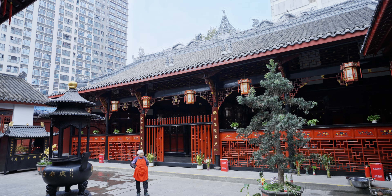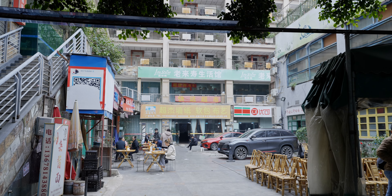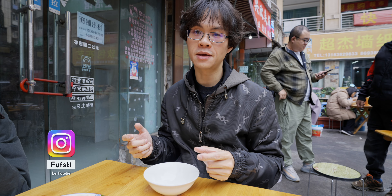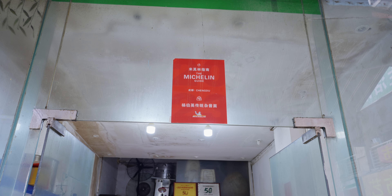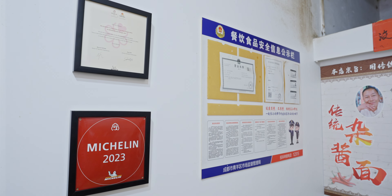Today is another nice weather day in Chengdu, China. The sky is clear and today I decided to eat at a traditional noodle restaurant. I can't remember the name and you're going to butcher the pronunciation. This restaurant has a Michelin Bib Gourmand status and has been there for a really long time — a lot of people know it.